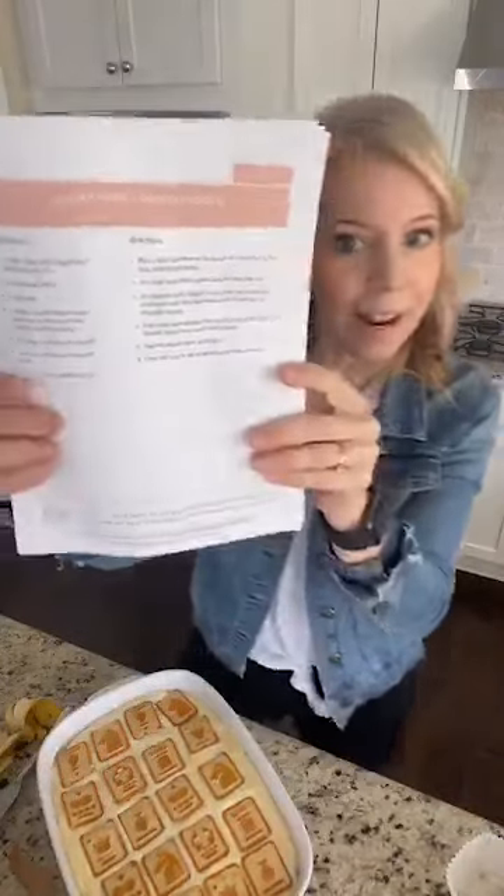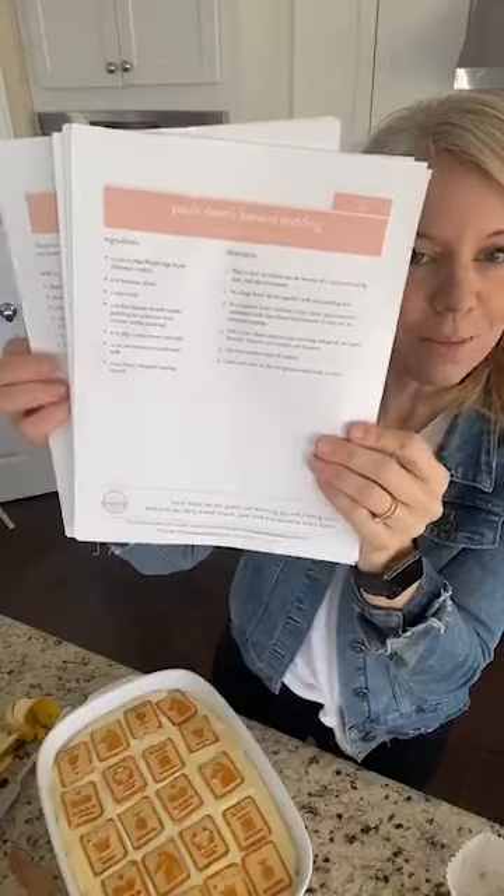This keeps super well overnight — I can make it today and we'll eat it on Sunday. It just gets better! It needs to refrigerate for about six to eight hours. You guys, click the link in the video for the free Easter menu plan — it's everything we're gonna make for Easter dinner, except the ham, because I'm still not sure what I'm doing about that. Y'all have an amazing day and we'll talk soon — bye guys!